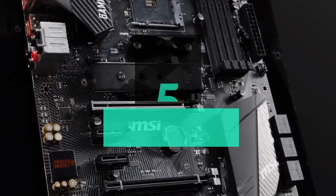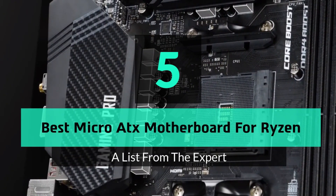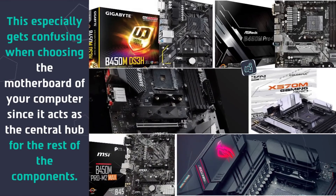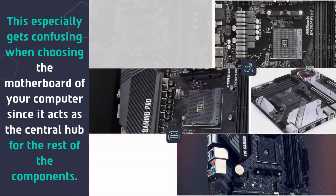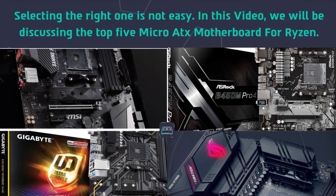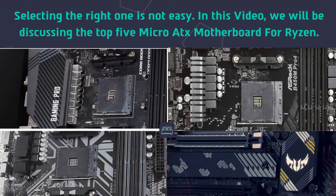What's up guys, today's video is on the top 5 best micro ATX motherboards for Ryzen. This especially gets confusing when choosing the motherboard for your computer, since it acts as the central hub for the rest of the components. Selecting the right one is not easy, so in this video we will be discussing the top 5 micro ATX motherboards for Ryzen.